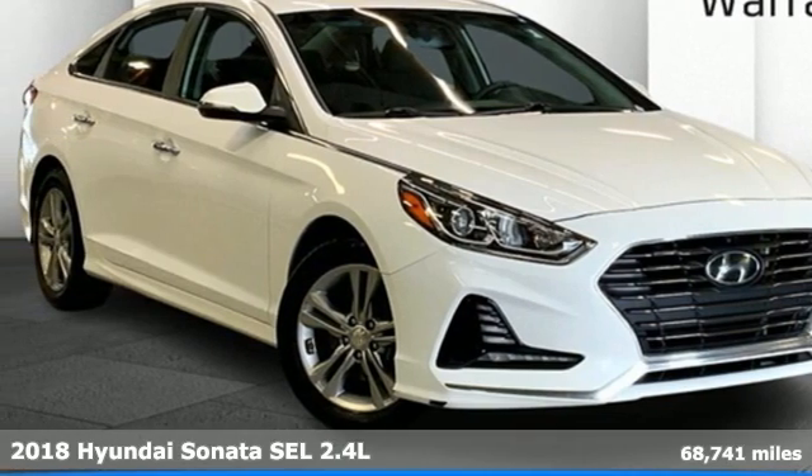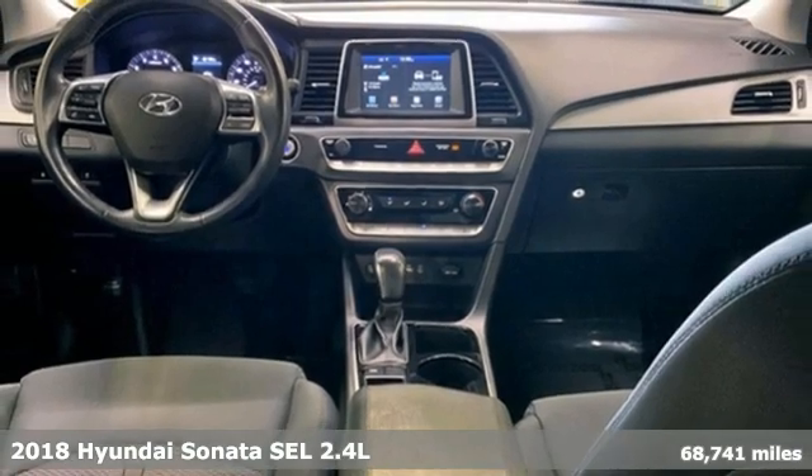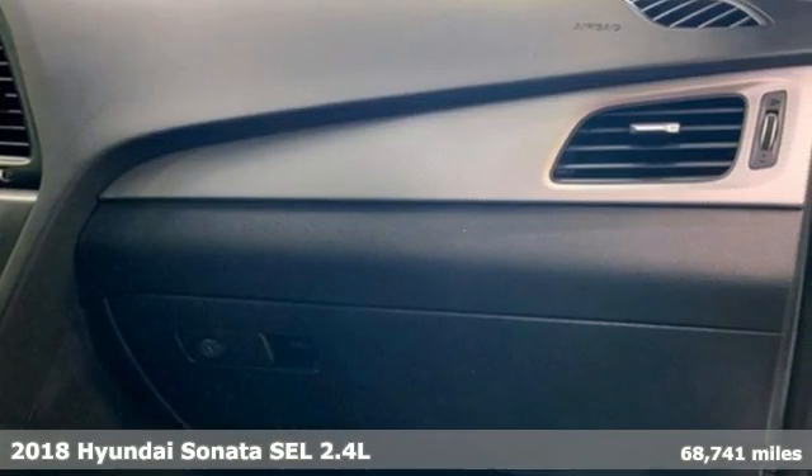Here's a 2018 Hyundai Sonata. Challenging convention to find a better way, it's the Hyundai way. And with features like these, every drive's a pleasure.